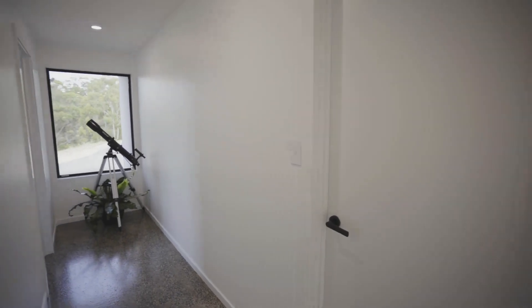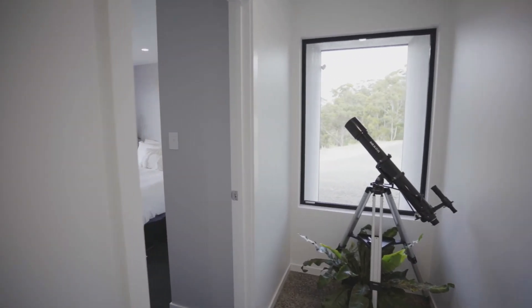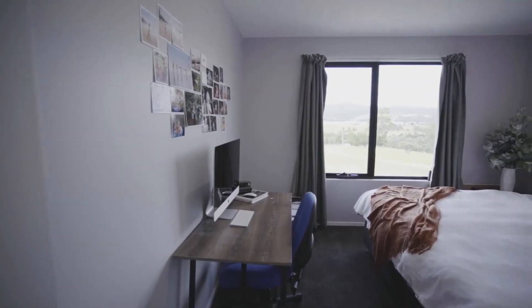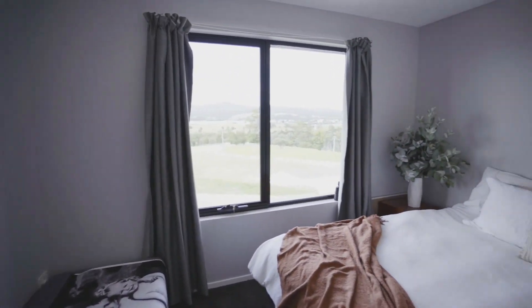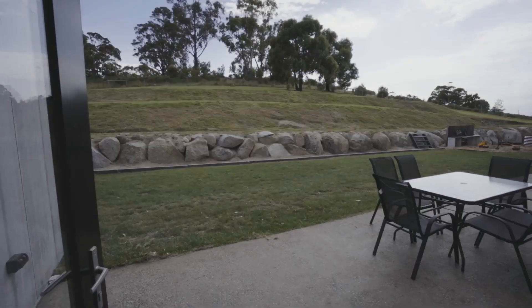The rooms are all very generous in size and designed to be lived in. At the end of the home there is a large shed which also has a third bathroom. Currently used as a guest bedroom, this room also doubles as an office with large storage.